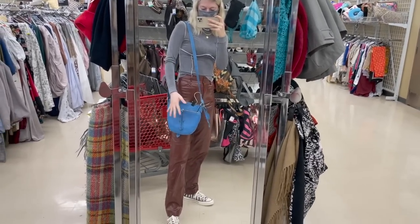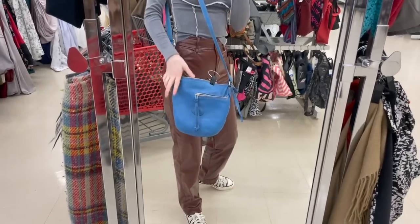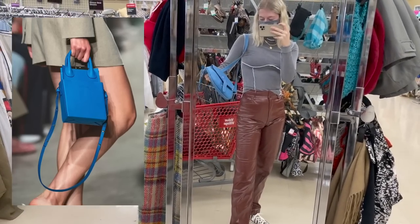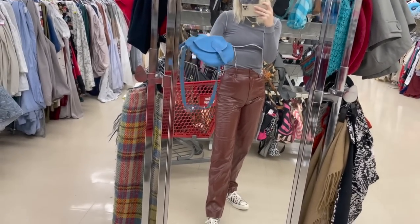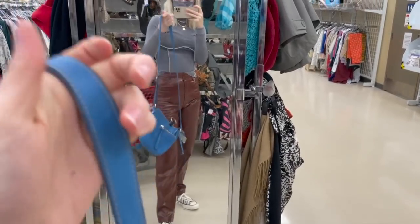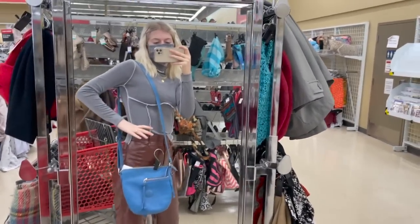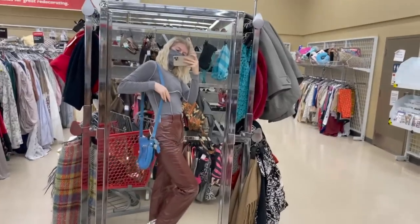I found one more bag — it's this bright blue Roots leather bag and I just love this pop of color. It's a really good quality bag, obviously, because it's a leather Roots one. And it's only $7.99. I don't know if I need this many bags, but I'll put it in my cart just because I really like that pop of color.